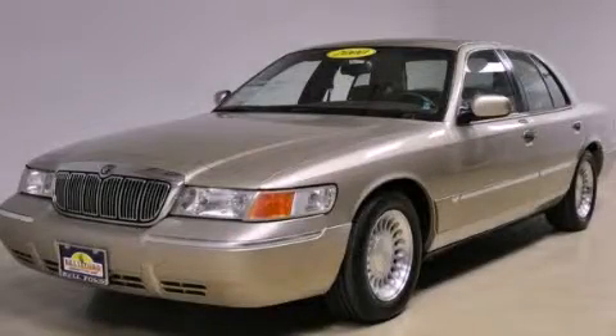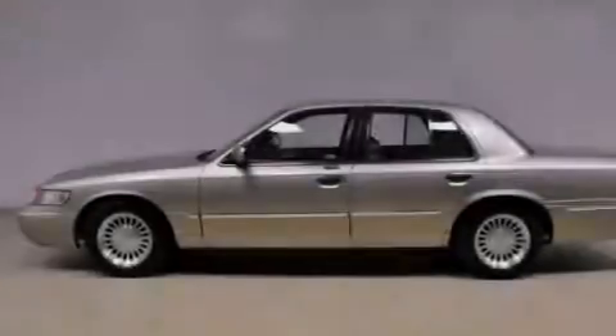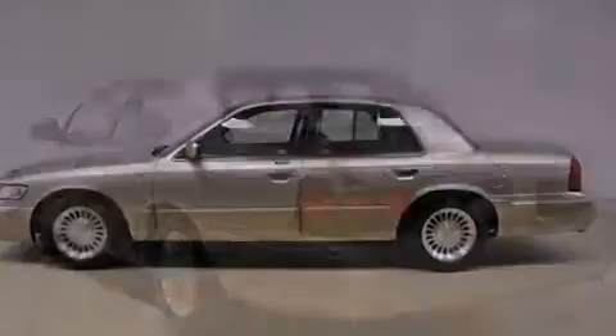This is a 2000 Mercury Grand Marquis. It features a 4.6-liter, eight-cylinder engine and an automatic transmission.